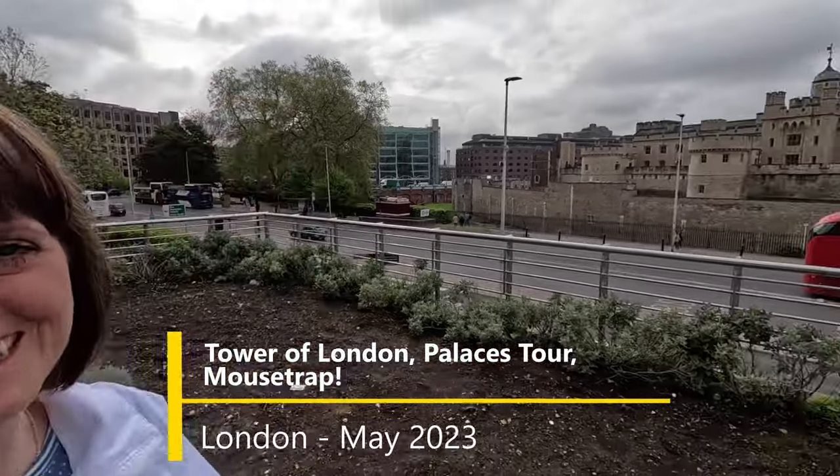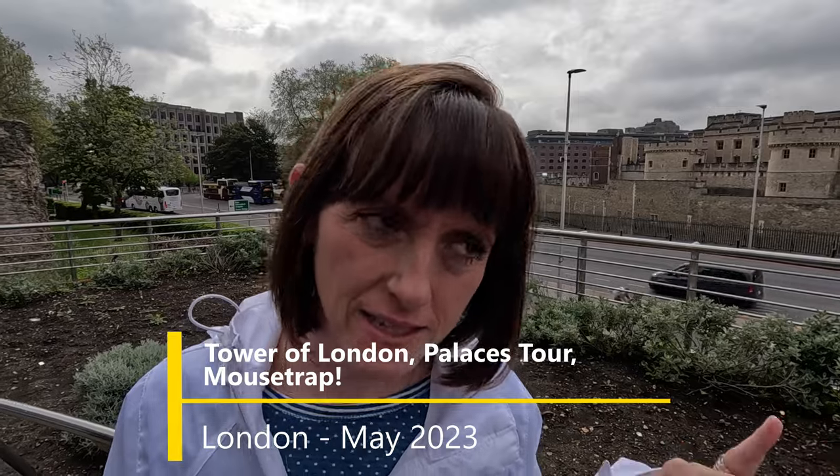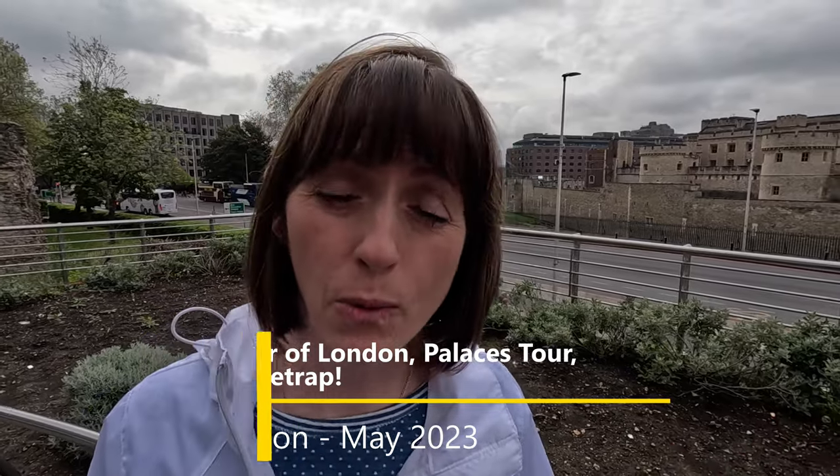We're at the Tower of London. It's not the only thing we have planned today, but I just wanted to be able to spend as much time here as I wanted — I didn't want a time crunch. So we have this, and then we have the Parliament tour later this afternoon. And then we're going to see Mousetrap, which I'm also very excited for.